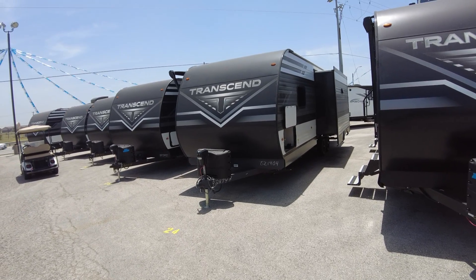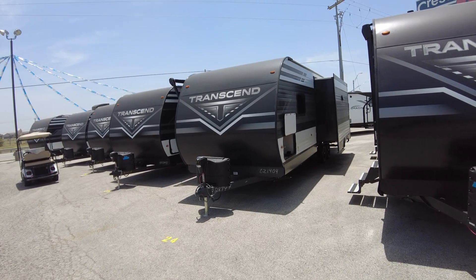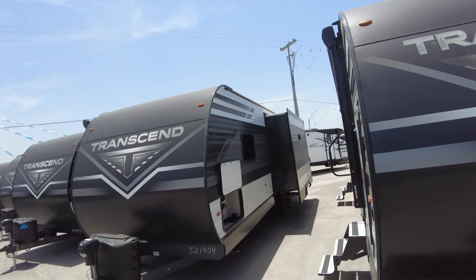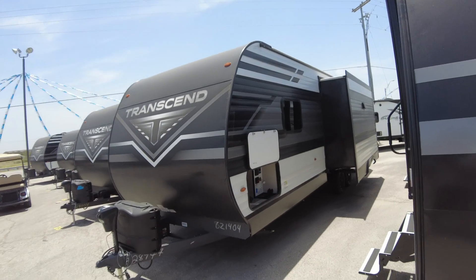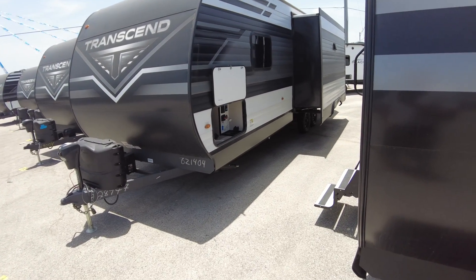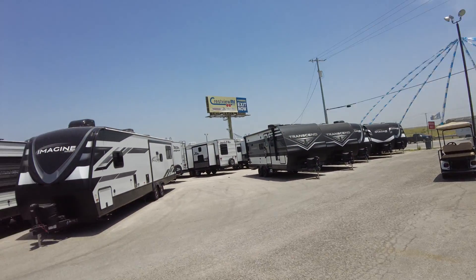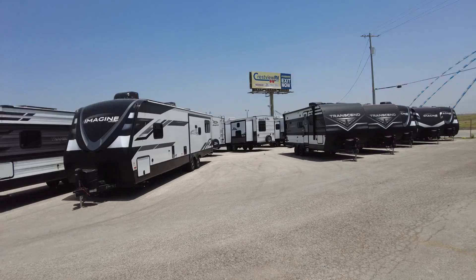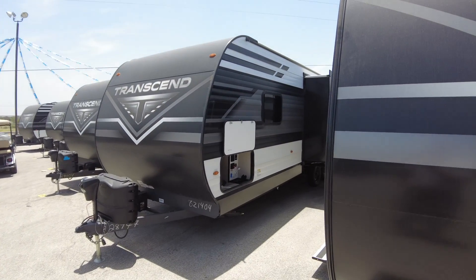This is the 2022 Grand Design 2600 RB Transcend — electric tongue hitch, R40 insulation factor on the roof and the front cap where your bed is, R30 on the heated and closed underbelly, and R9 on the walls, which is actually a factor of R7 on the imagines. It's actually, even though it's a metal-sided one, it has a little bit better insulation than the fiberglass version.